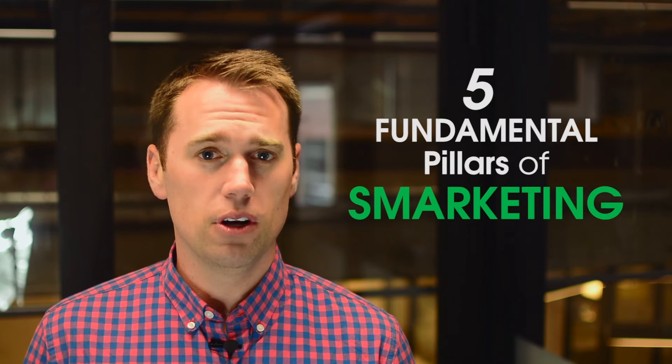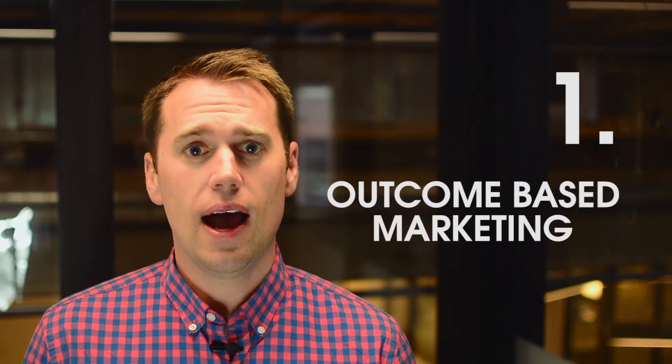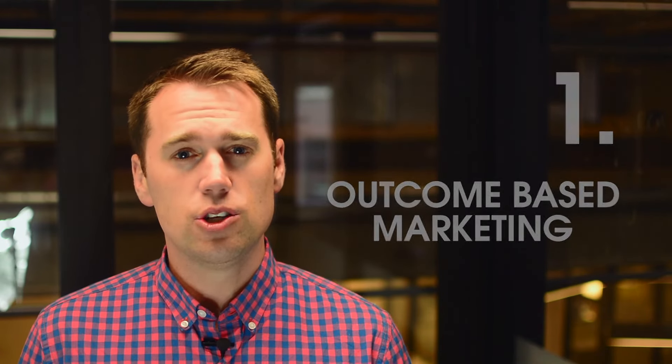Let's review five fundamental pillars of Smarketing. First, Outcome-Based Marketing. Too often, marketing produces projects without being able to explicitly quantify the effectiveness of their efforts. With outcome-based marketing, every campaign has an objective that can be measured and is relevant to the sales goals of the company.